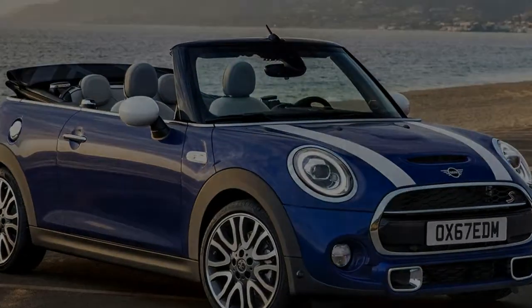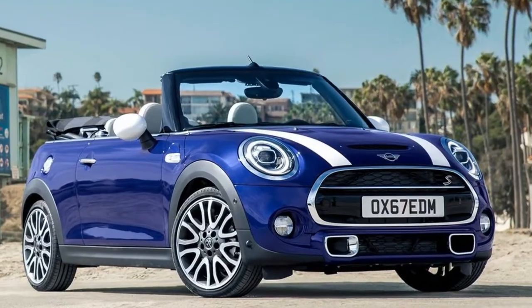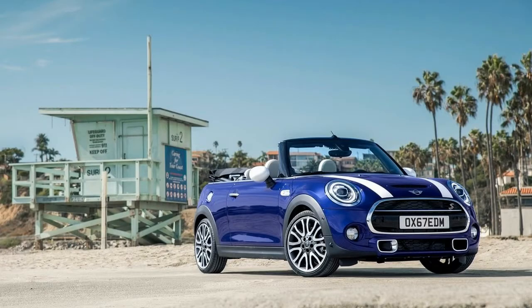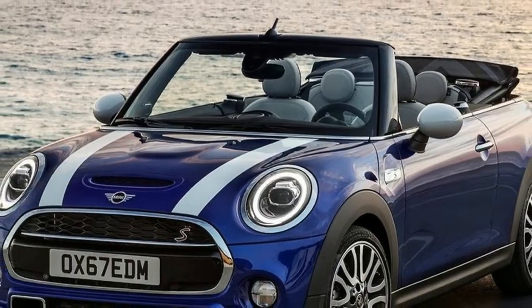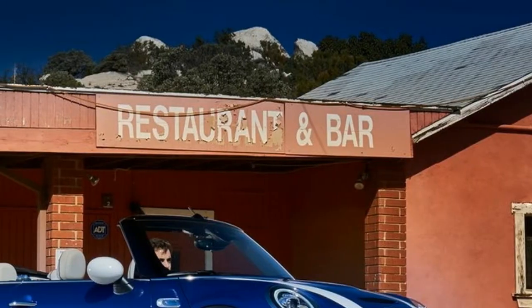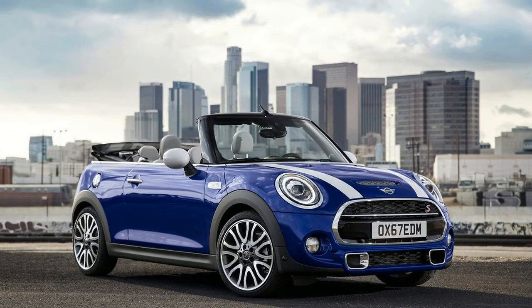The British premium car maker strengthens the progressive character of its models in the small auto segment with a stylishly refined visual appearance and extensive mechanical advancements. The refresh for the Mini 3-door, Mini 5-door, and Mini Convertible includes fresh design accents, drivetrain innovations, extra customization options, and expansion of digital connected services. The redesign highlights the distinctive charisma of Mini, now available for the first time with three body types.